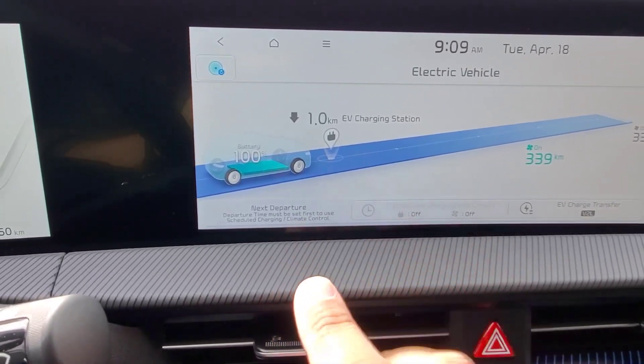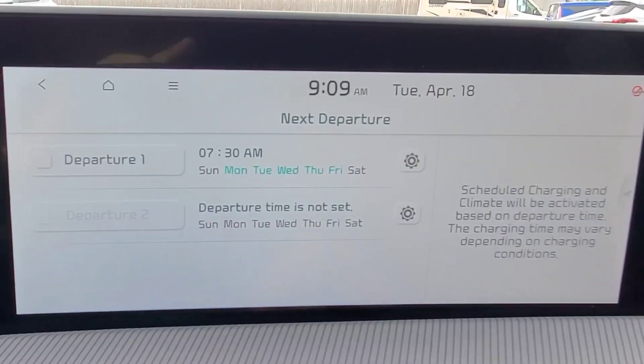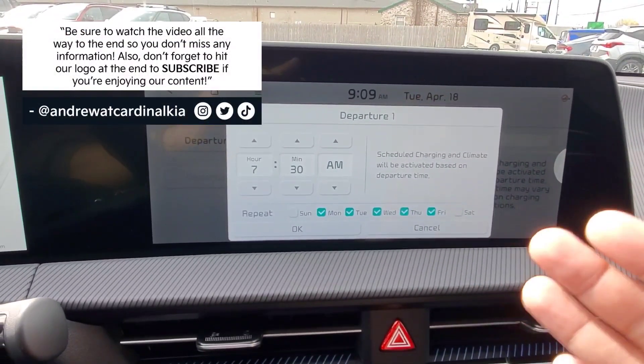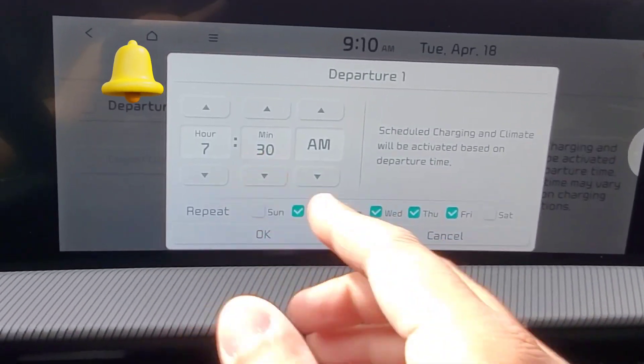Right now there is no departure time set. If I go ahead and touch 'Next Departure' it comes up with two different options to set. Head into the little gear here and you can control when your next departure time is, so the vehicle will make sure it's completely charged up by the time you're ready to leave.